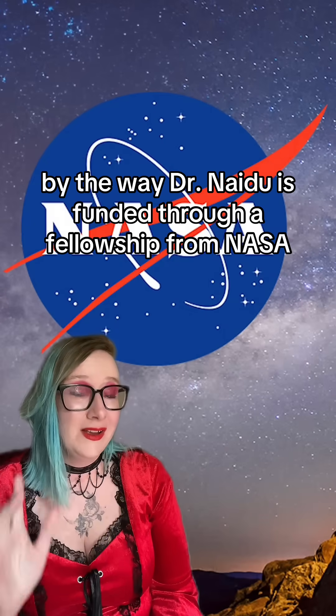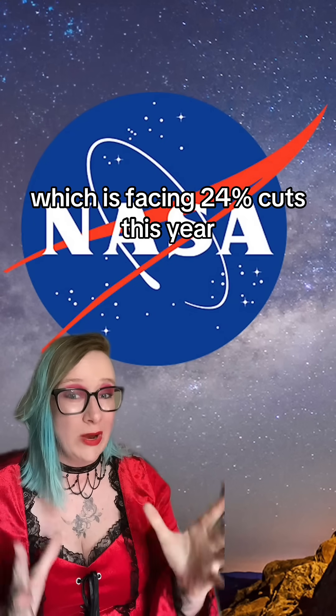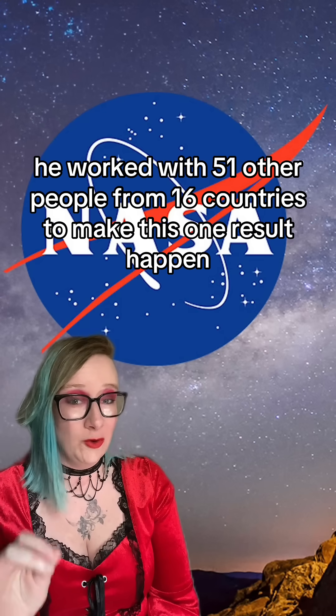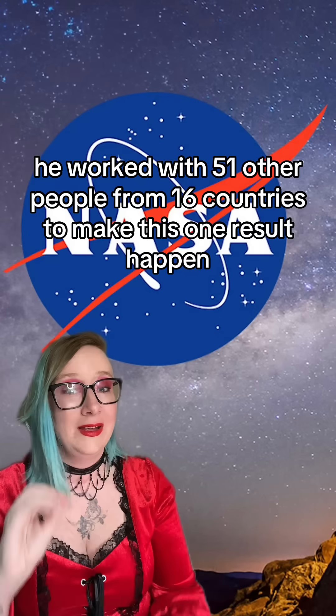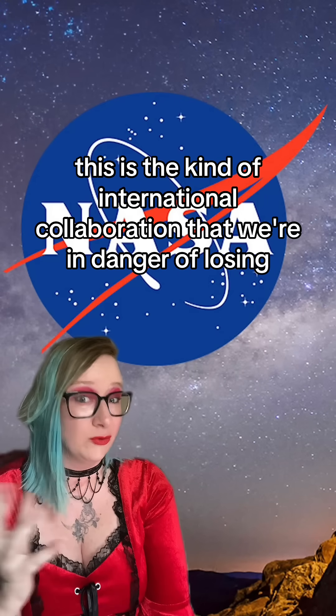Dr. Naidoo is funded through a fellowship from NASA, which is facing a 24% cut this year. He worked with 51 other people from 16 countries to make this one result happen. This is the kind of international collaboration that we're in danger of losing.